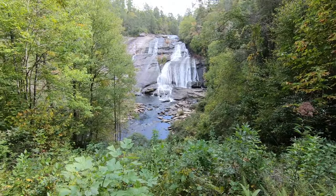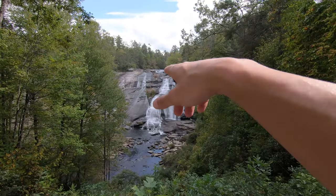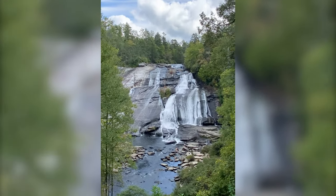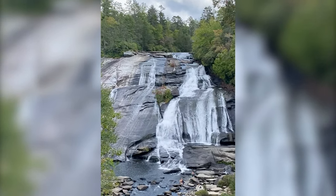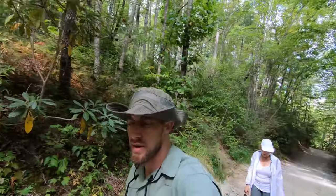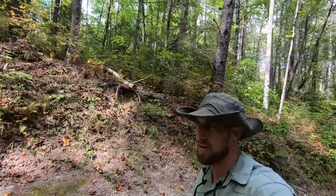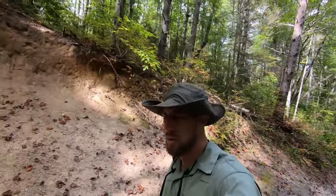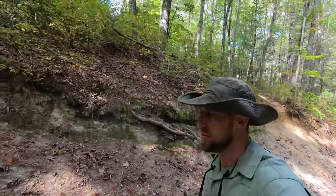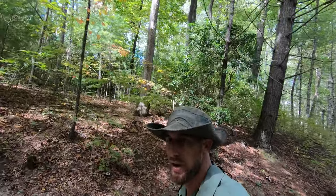There's one more waterfall along this trail called Grassy Creek Falls, but we've decided to skip that one because it's a little further off — another mile or two. It's already about three o'clock, so we're going to head on out from the state park and go to a brewery. We want to make sure we have time for that, so we're making our way back to the start of the trailhead.